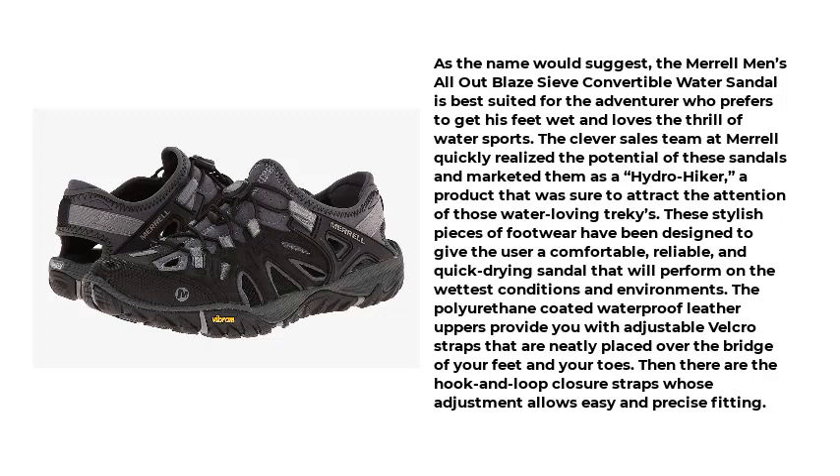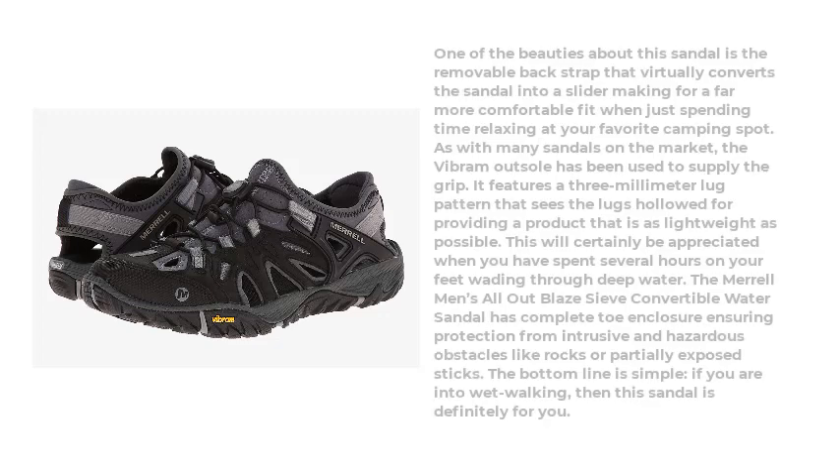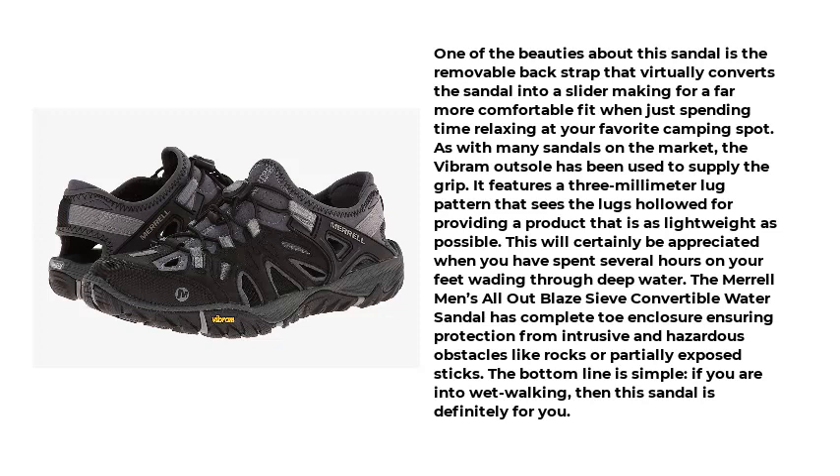A product that was sure to attract the attention of those water-loving trekkers. These stylish pieces of footwear have been designed to give the user a comfortable, reliable, and quick-drying sandal that will perform in the wettest conditions and environments. The polyurethane-coated waterproof leather uppers provide adjustable velcro straps neatly placed over the bridge of your feet and your toes. Then there are the hook-and-loop closure straps whose adjustment allows easy and precise fitting.